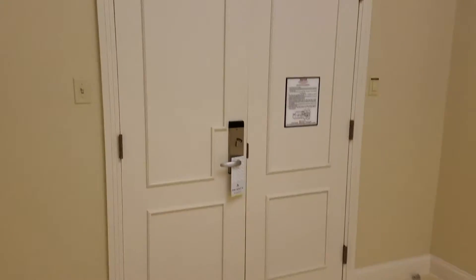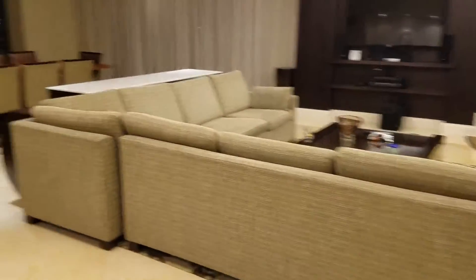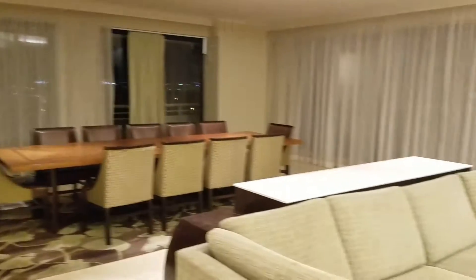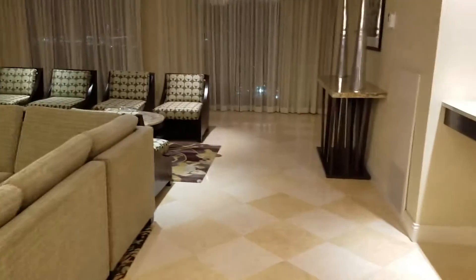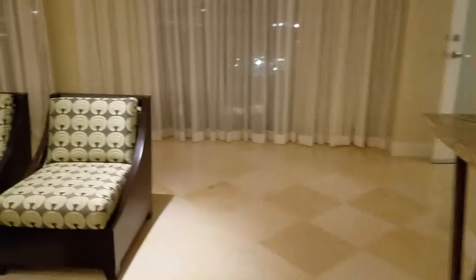Door — another door to get in. It's the entertaining room with another TV there. The patio wraps all the way around.